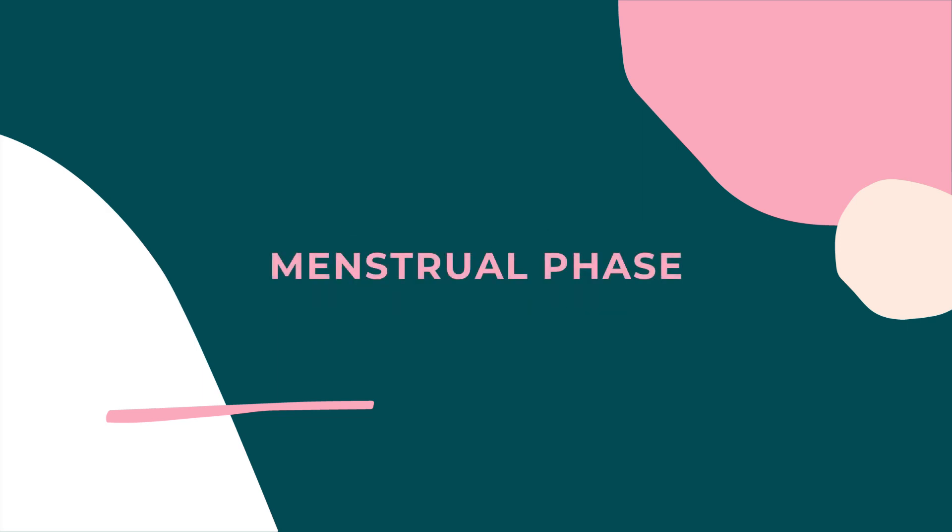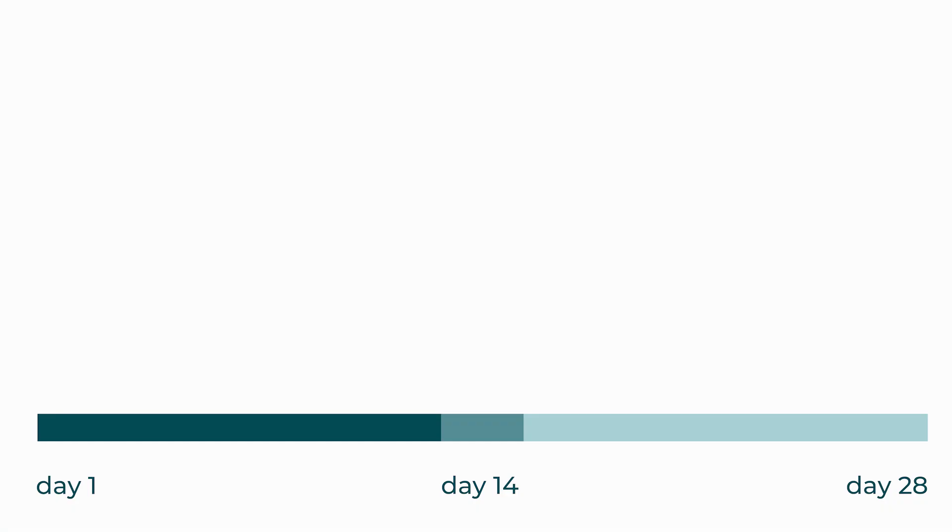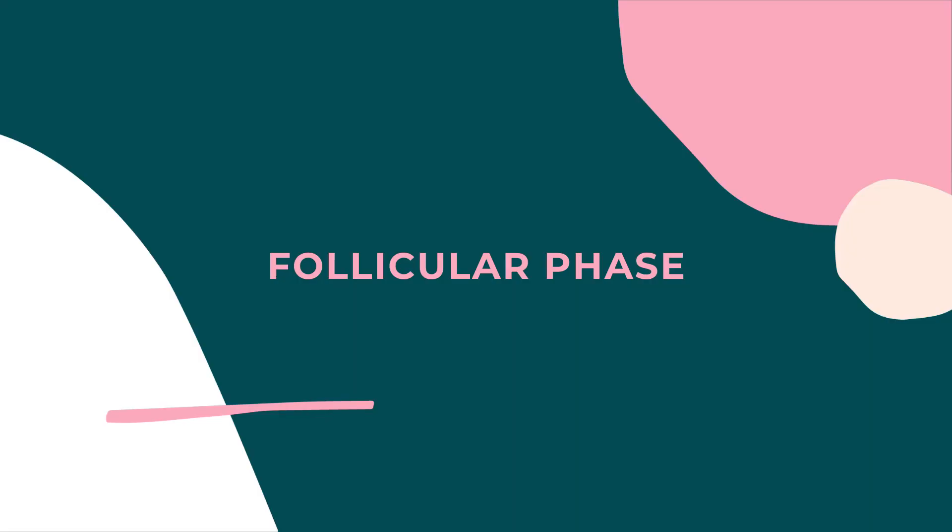Let's start with the menstrual phase. This is the time when someone bleeds, which usually lasts four to seven days. It's common to have some pain on the first day or two of the period, but most people feel pretty normal after that. We talk more about what to do if someone has pain on more than one to two days in our PEP Talk schools program. During this phase, hormones are quite low, and people may feel more tired, fatigued, slow, and introverted.